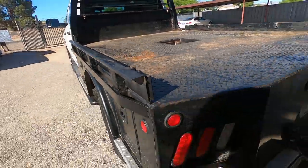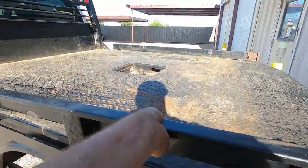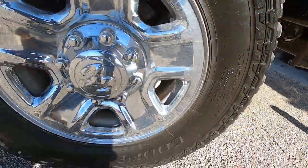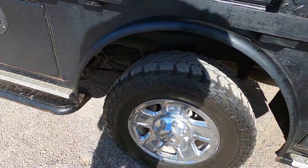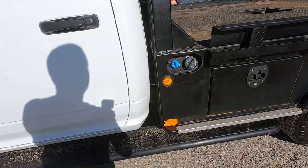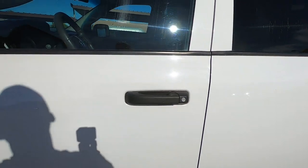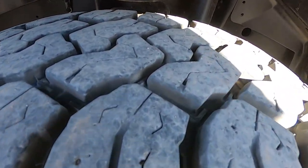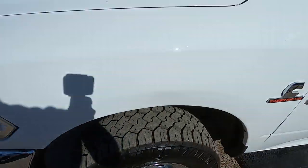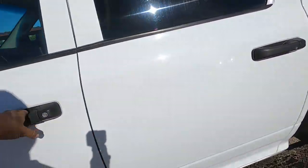All LED lights in the back. I can open these up — the sides are removable. There's the other back tire: 275/70/18 steel wheels. The DEF fluid is deleted also. A couple nicks. The front tires have like 90% tread.